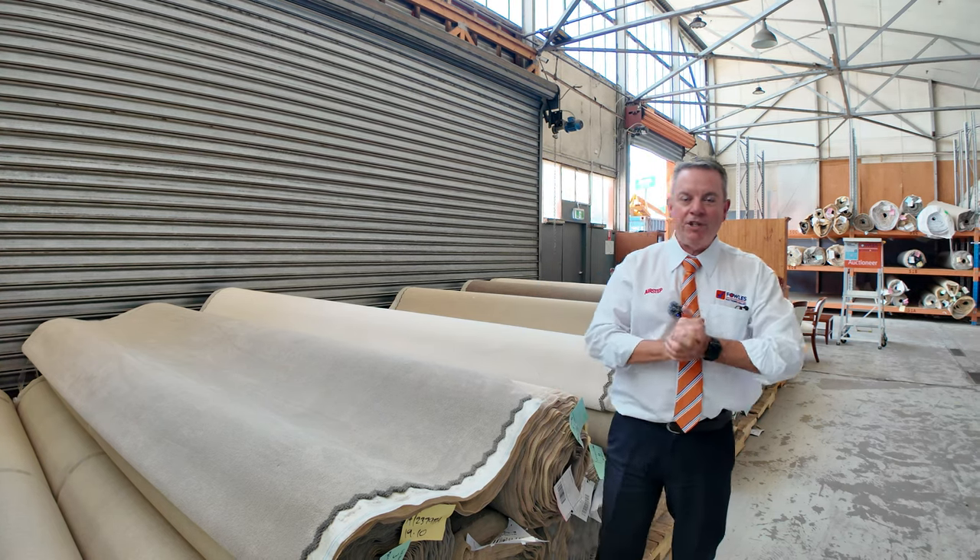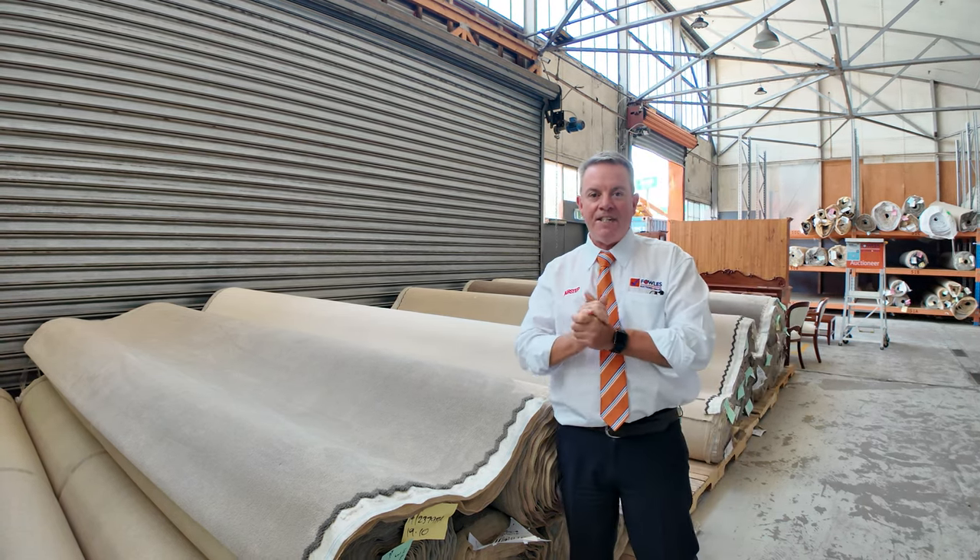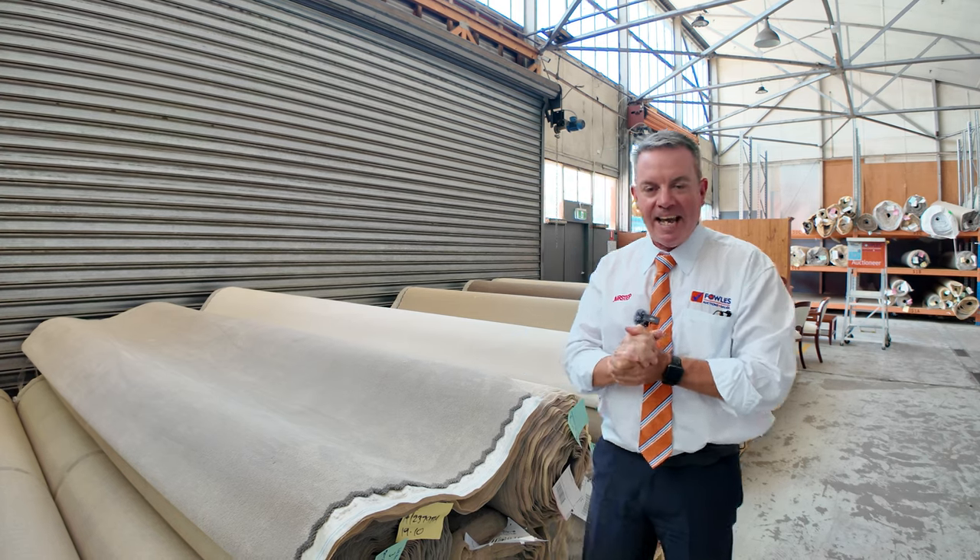G'day, I'm John from Fowles Auction and Sales. I'm here to preview tomorrow's floor covering auction — that's Wednesday the 24th of January at 10 a.m.